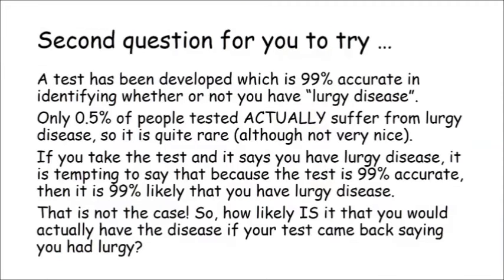Now pause the video again and have a go at answering the next question. A test has been developed which is 99% accurate in identifying whether or not you have Lurgy disease. Only 0.5% of people tested actually suffer from Lurgy disease, so it's quite rare. If you take the test and it says you have Lurgy disease, it's tempting to say that because the test is 99% accurate, then it's 99% likely that you have Lurgy disease. That isn't the case. So how likely is it that you would actually have the disease if your test came back saying you had Lurgy?